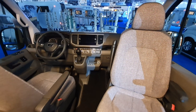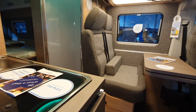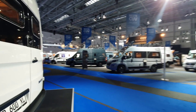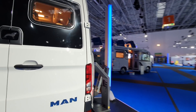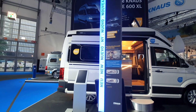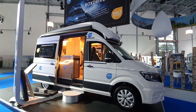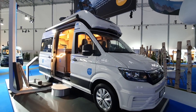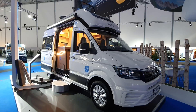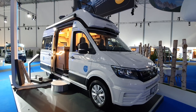Right, so there you go — a quick look around the Knauss campervan range. I didn't show you them all, just one or two which I thought might be of interest. Let's close with this Box Drive XL on the MAN basis. Thanks very much for watching — I hope you found that of interest. I actually don't recommend the company, but if you insist, you might want to get a second opinion other than mine.